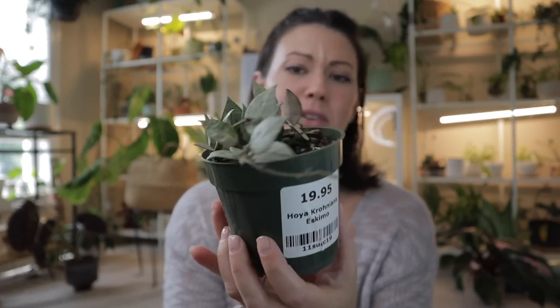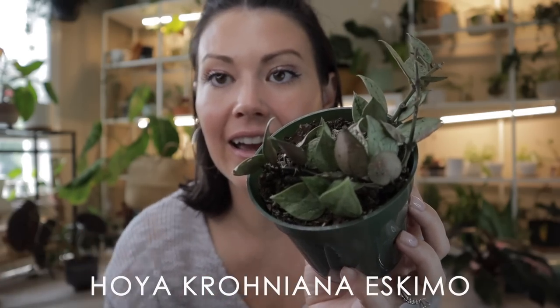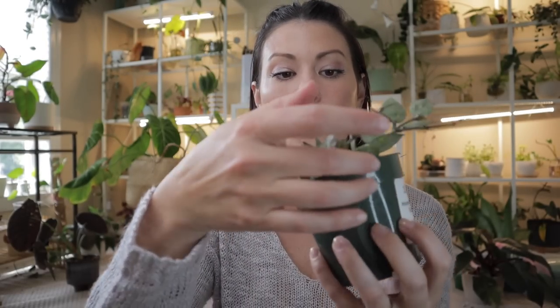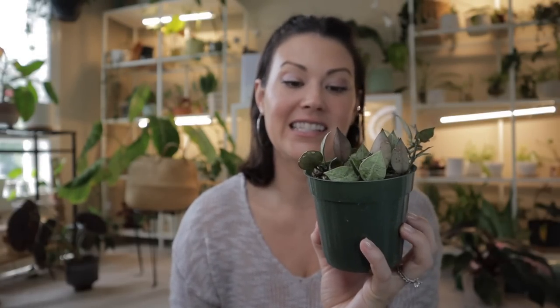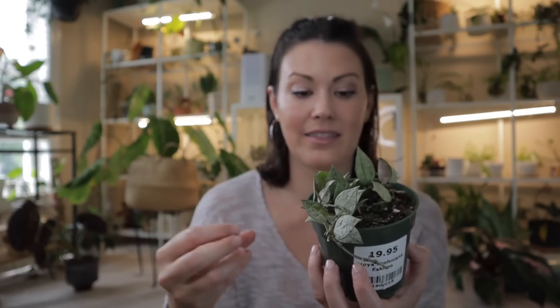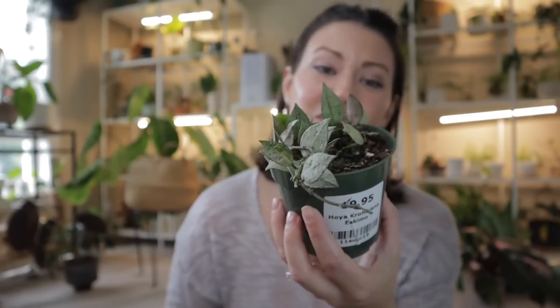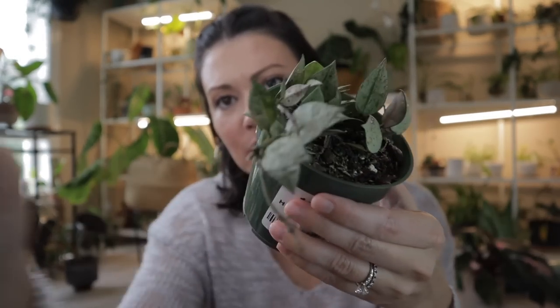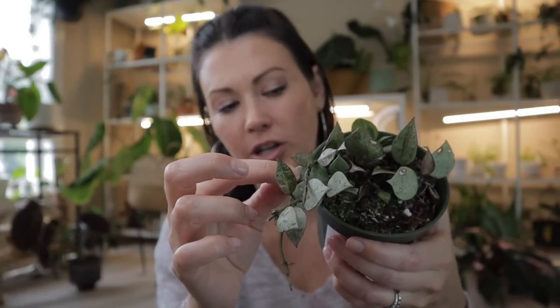The leaves are really big and heart-shaped with that veining that I'm interested in. It's put out this runner and the first new leaves, so it should start putting out more leaves over time. I'm obsessed — I love the heart shape. You don't see Hoyas that have really huge leaves that often. Share your care tips for these Hoyas! Now let me jump into what I got from Big Bloomers. The first plant I picked up is this beautiful Hoya Crohiana Eskimo — $19.95.